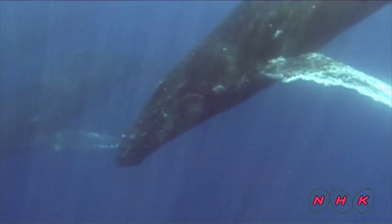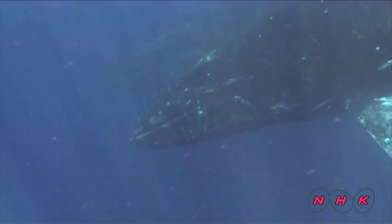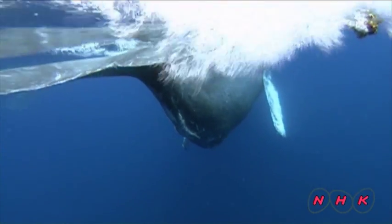These are humpback whales. Over 12 different kinds of whales have been identified here in the Gulf of California, earning it the name of a whale's paradise.